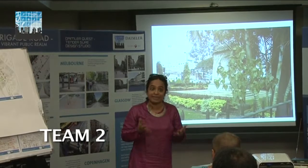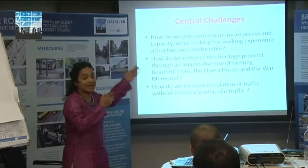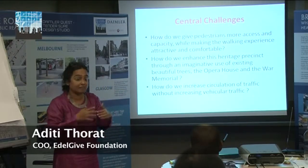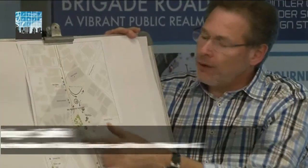The first thing we felt was that pedestrians needed more access and capacity, and we needed to make the walking experience comfortable and attractive — that was our first broad theme. The second broad theme is about enhancing this heritage precinct through an imaginative use of existing spaces. And finally, which is a very practical challenge: how do you increase circulation of traffic without increasing vehicular traffic? Our first idea was to construct a trunk link across this central junction with a ramp.